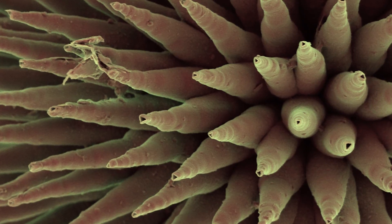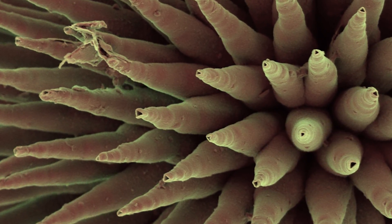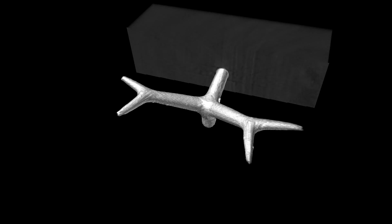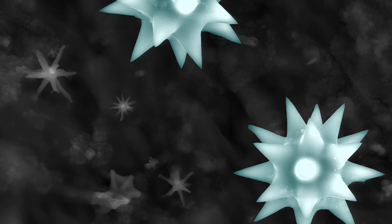Researchers looked into how the sponge forms these highly symmetrical structures and how they become so complex. Under the microscope, spicules from three different kinds of sponges all have the same crystalline scaffold made of proteins. Even though this basic structure is the same across species, the spicules then take many different shapes, such as pointy needles, branched trees, or spiked spheres.